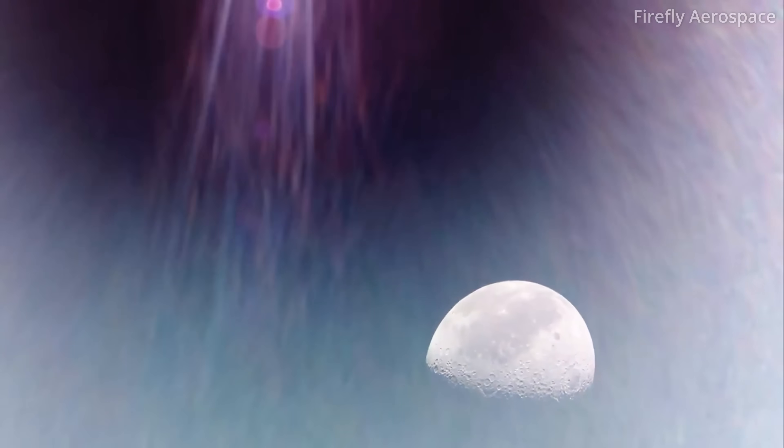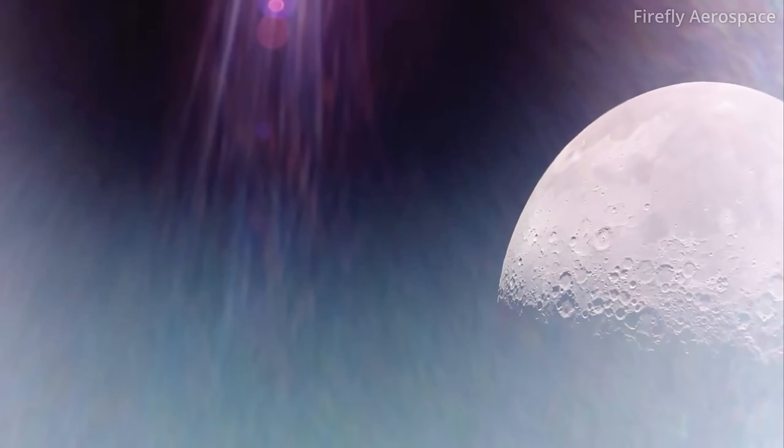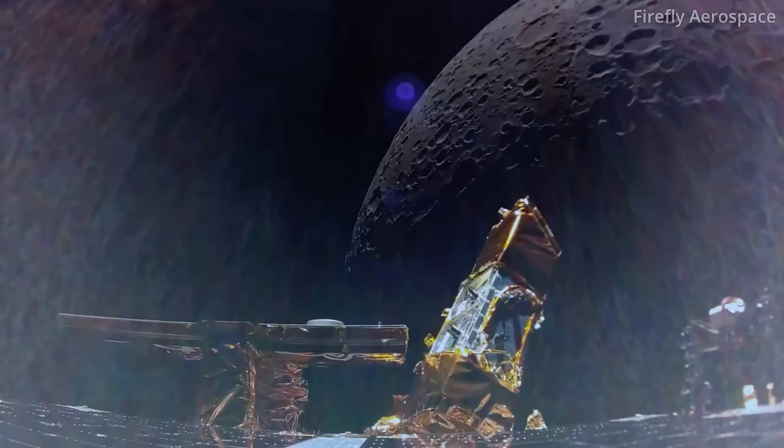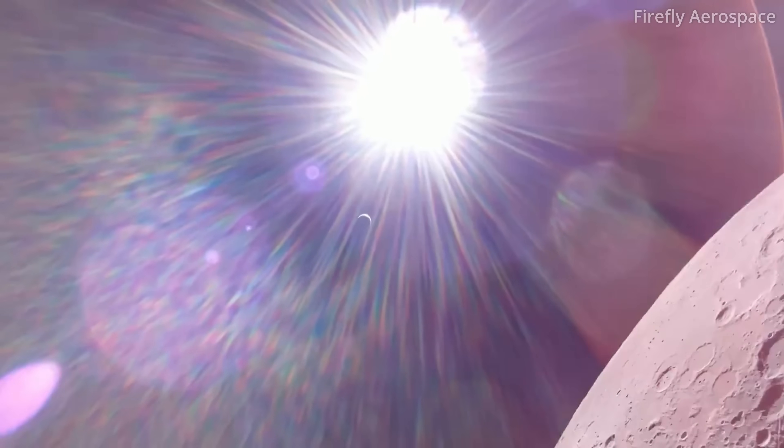The energy in the team right now is just a whole other level, and so just feeding off of that excitement, it's super exciting to see. I grew up with stories of Apollo and everything, and so to see that come full circle just personally is awesome.